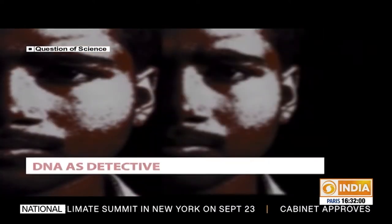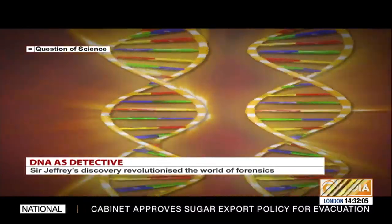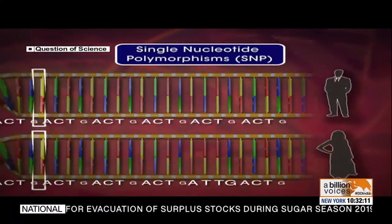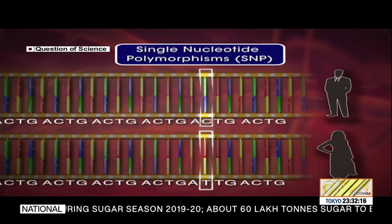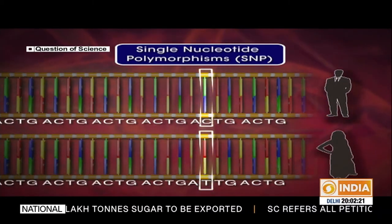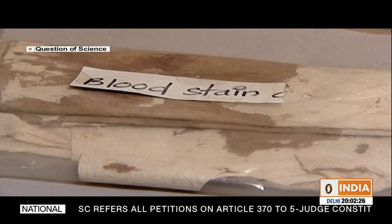To get a successful profile from degraded samples is a challenging exercise. So now we are looking at different technologies like single nucleotide polymorphisms to help in human identification. Single nucleotide polymorphisms, or SNPs, are the most common genetic variations found between two individuals — there may be a difference of just one nucleotide in a specific stretch of DNA. This single nucleotide variation can help link an individual to a sample even if the available DNA is very less in amount.